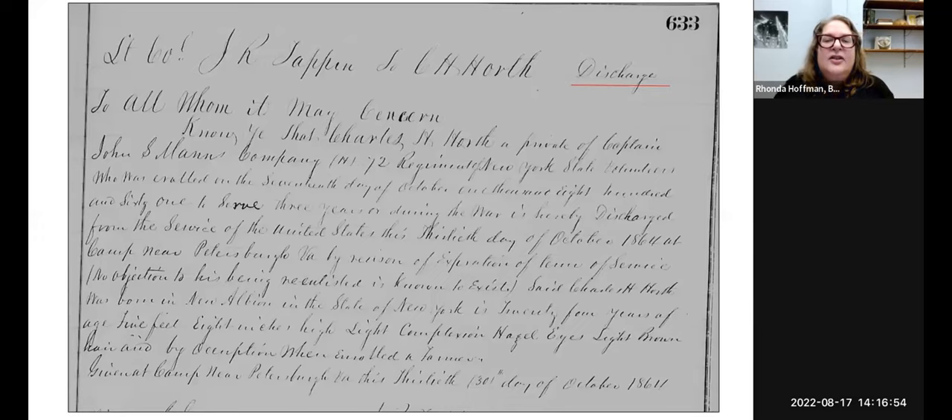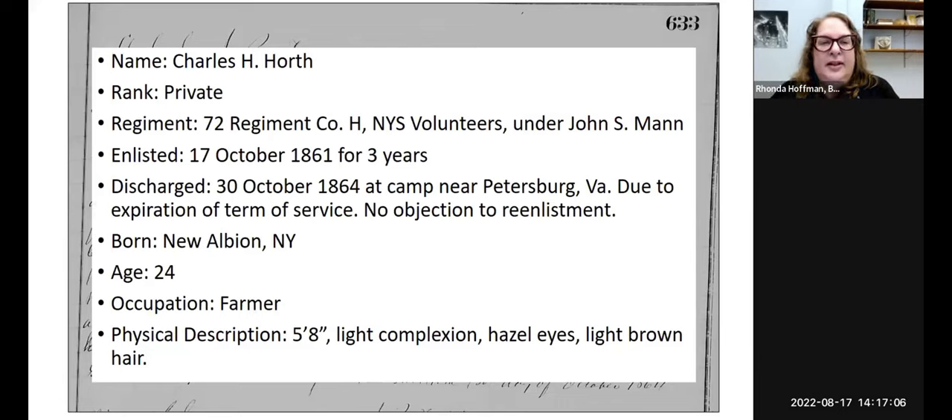Something you see frequently in miscellaneous records are military discharge papers. Charles Horth was a private in the 72nd Regiment, Company H, New York State Volunteers, under John S. Mann. He enlisted on October 17, 1861 for three years and was discharged October 30, 1864 at a camp near Petersburg, Virginia, as his term had expired. He was born in New Albion, New York, was 24 years old at discharge, and was a farmer. His physical description: five foot eight, light complexion, hazel eyes, and light brown hair.